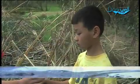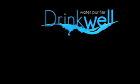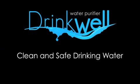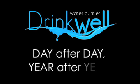Now no one needs to die because they don't have clean and safe drinking water. Drinkwell. Clean and safe drinking water. Day after day, year after year.